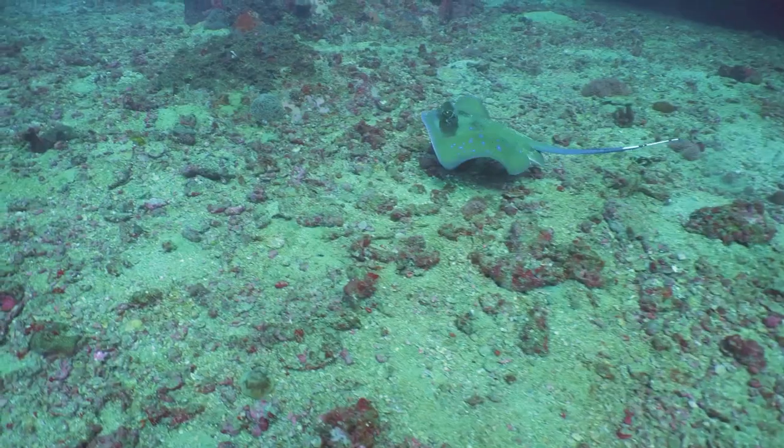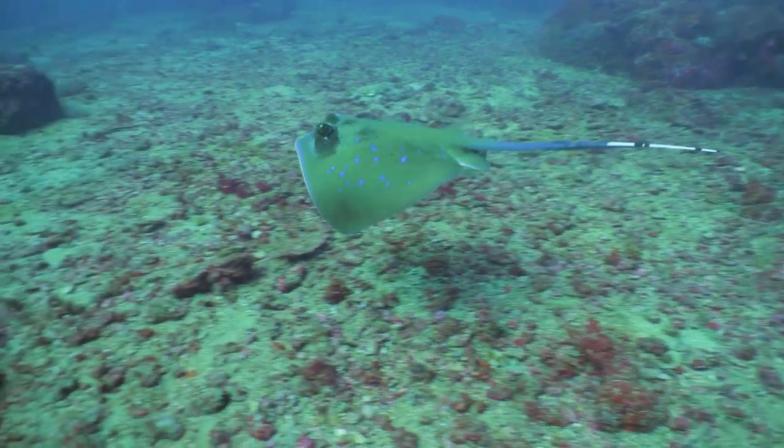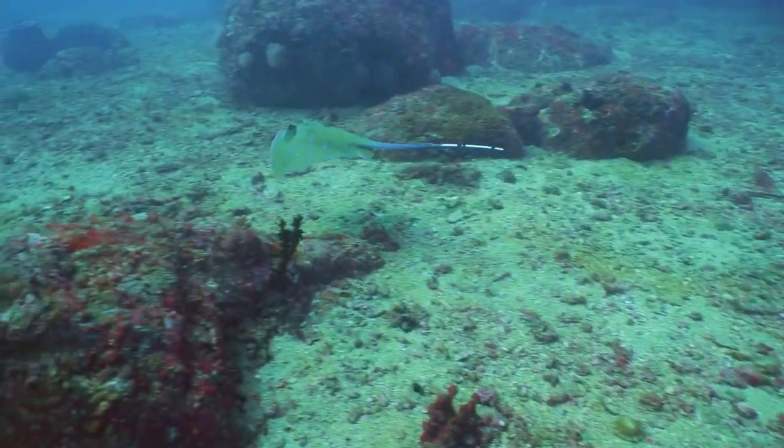Imagine the ocean floor, a canvas of sand or mud. The stingrays, with their sandy or muddy hues, blend seamlessly into this background, becoming nearly indistinguishable.